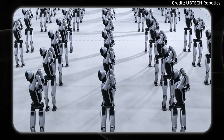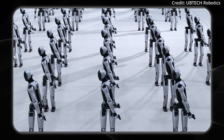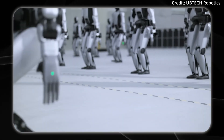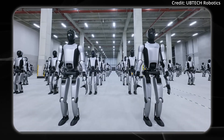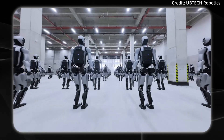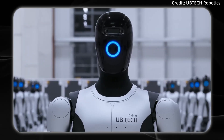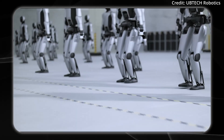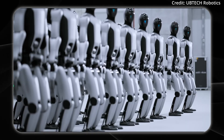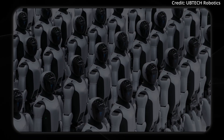Specifically, will different countries have regulations for which humanoids can enter and operate within their borders? Much like you have different cell phone networks — GSM, CDMA, etc. — supporting different phones from different countries, will there be technical guardrails to contain a robot's operation within its borders?